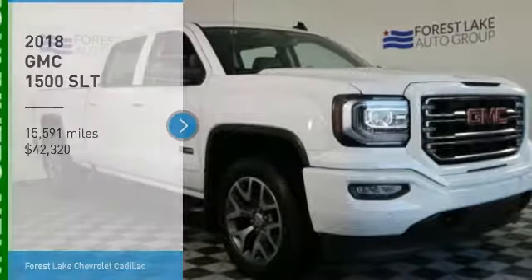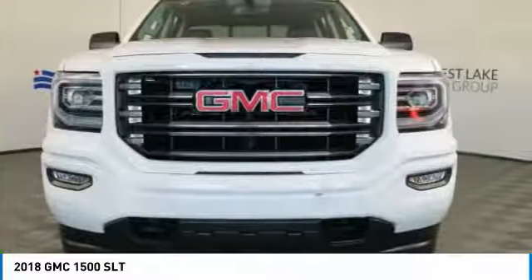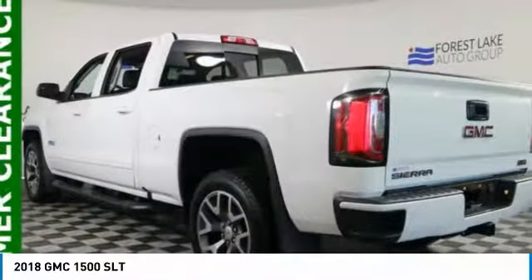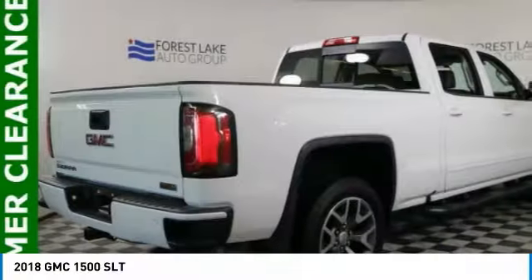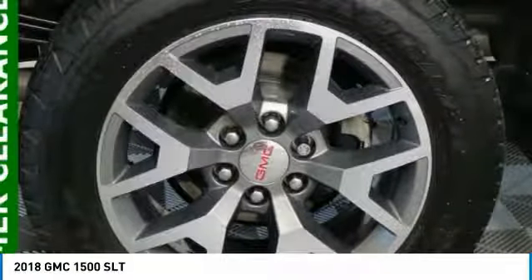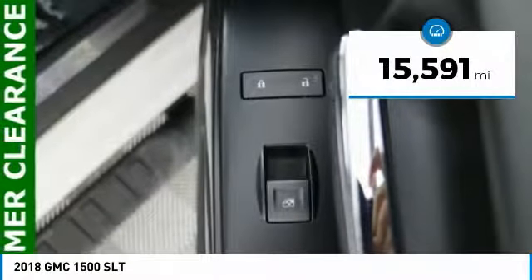Stop by and take a look at the 2018 Sierra 1500. The GMC Sierra is a full-size pickup with all the functionality you could expect. With multiple trim levels, the GMC Sierra provides a wide range of features for you to enjoy. Power and advanced technology can both be found in this fantastic truck, and it is priced below $45,000. This vehicle has less than 20,000 miles.